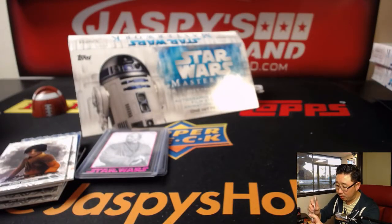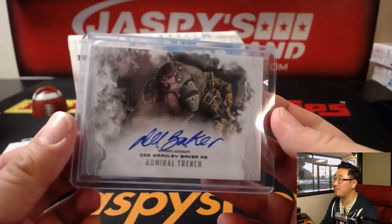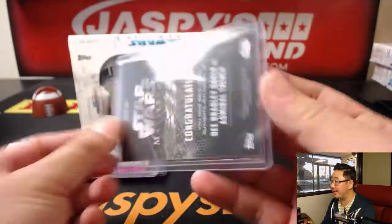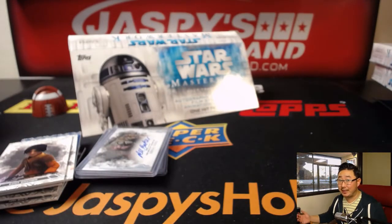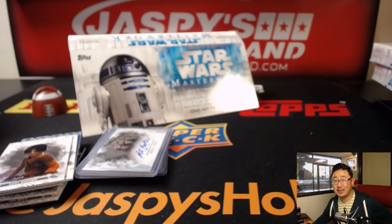And there you have it, ladies and gentlemen. That was 2017 Star Wars Masterwork number 13 from jaspyshobbyland.com. We don't have very many boxes left, and we've got giveaways going on, so check it out at jaspyshobbyland.com. We'll see you for the next one. Bye-bye.